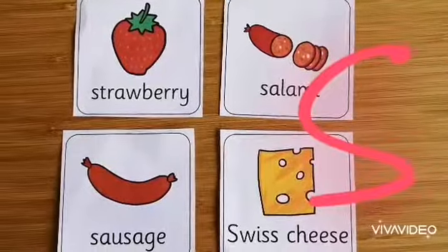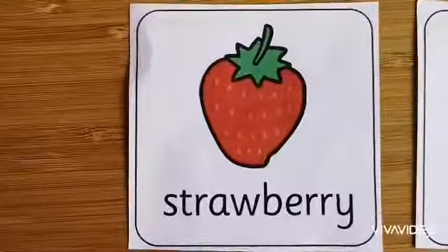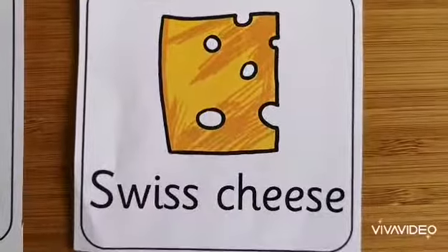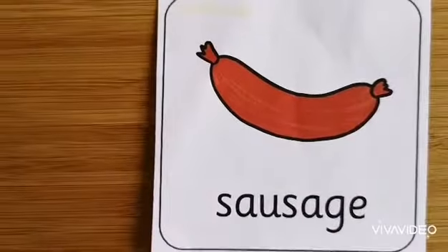S. Look, there's lots of words for S as well. S for strawberry, S for salami, S for Swiss cheese, and S for sausage.